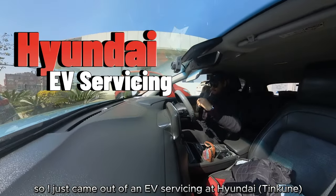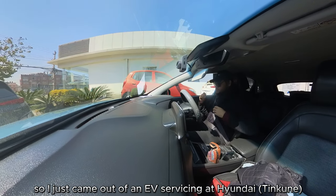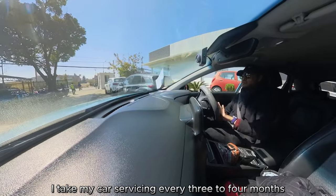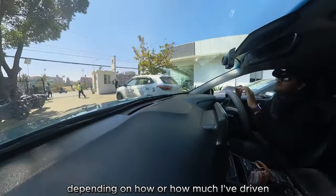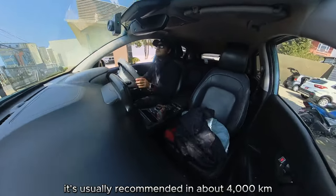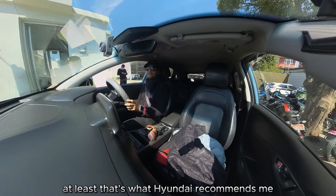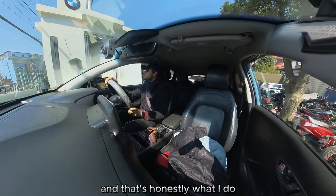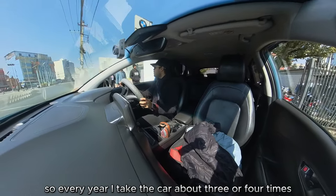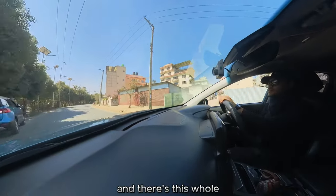I just came out of an EV servicing at Hyundai. I take my car for servicing every three to four months, depending on how much I've driven. It's usually recommended at about 4,000 kilometers — at least that's what Hyundai recommends — and that's honestly what I do. So every year I take the car about three or four times, usually four times a year.